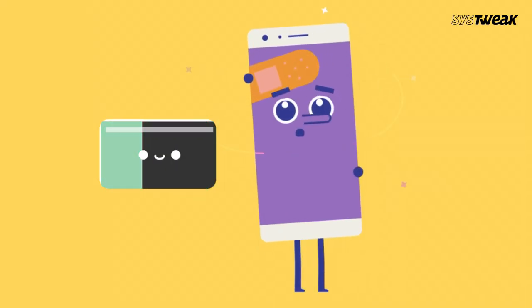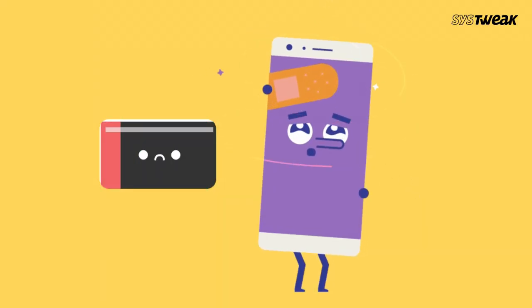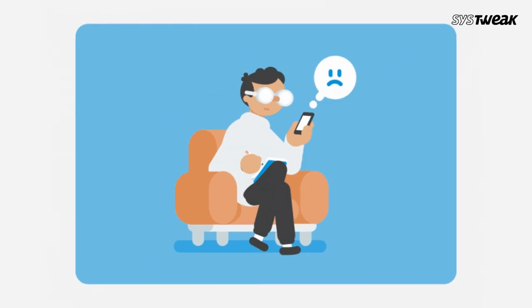Have you ever noticed your phone charging super slowly? Don't worry, you're not the only one. Today we are going to figure out why this happens and how you can fix it. Let's get started.